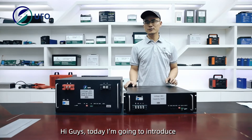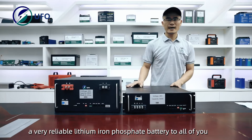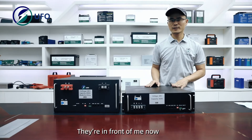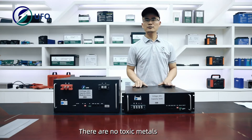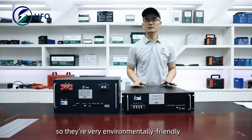Hi guys! Today I'm going to introduce a very reliable lithium-ion phosphate battery to all of you. They are in front of me now. Look at the two black batteries. There are no toxic metals, no heavy metals, so they are very environmentally friendly.